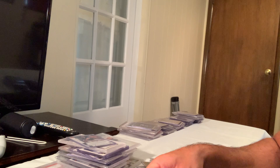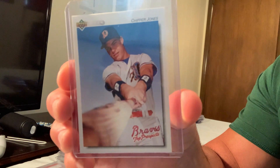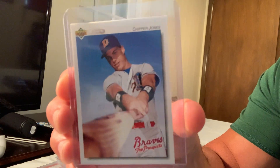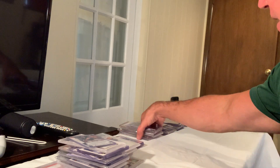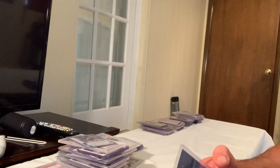And a minor league top prospect Chipper Jones rounds out this pile — card number 165, sold for $150. That's 10 through 70.